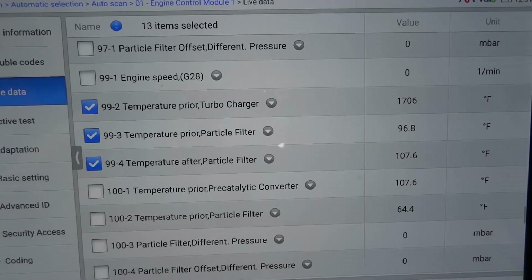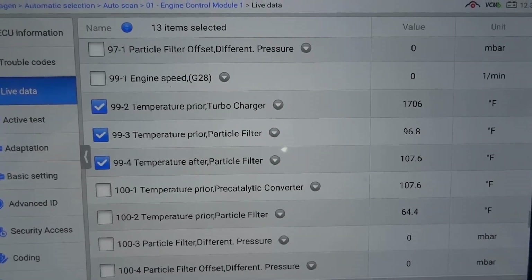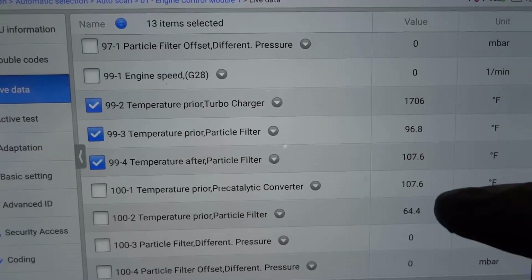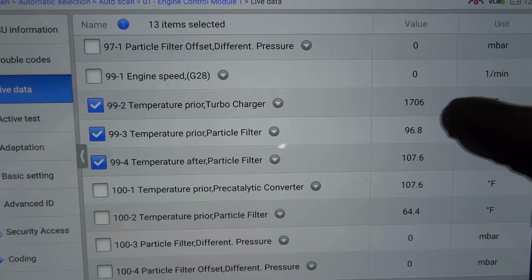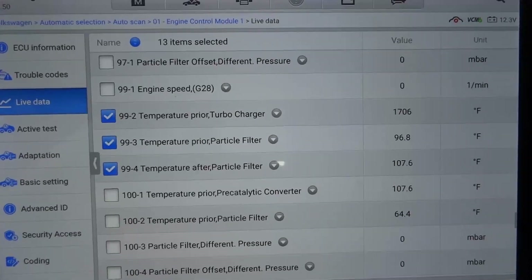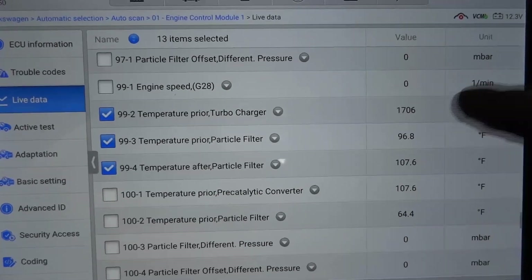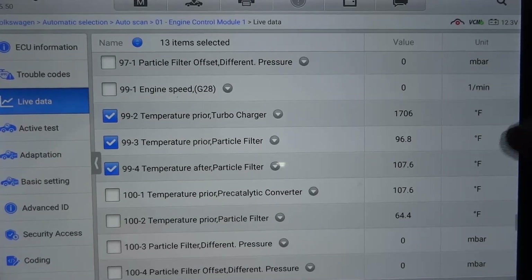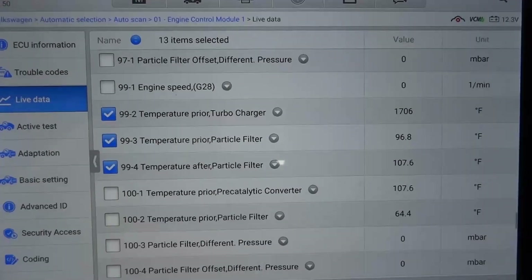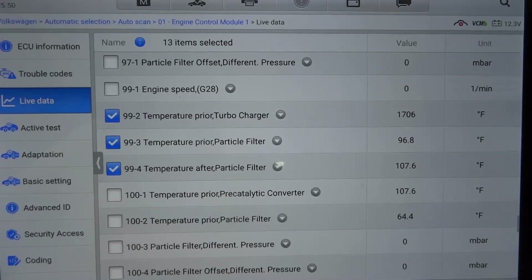I'm going to select all the temperature sensor data PIDs: temperature sensor before the turbocharger, temperature sensor before the DPF, and temperature sensor after the DPF. We started the engine not for too long, so all these temperature sensors should be within 10% of each other. As you can see, they're all reading close to each other — but this one is way off, way high.